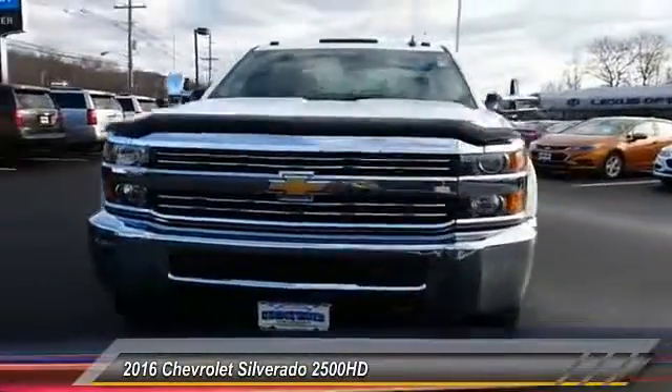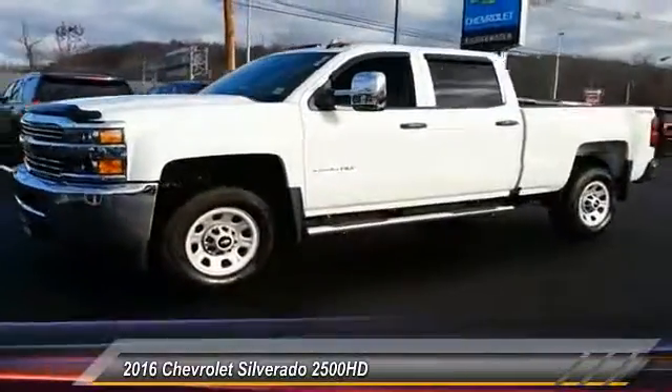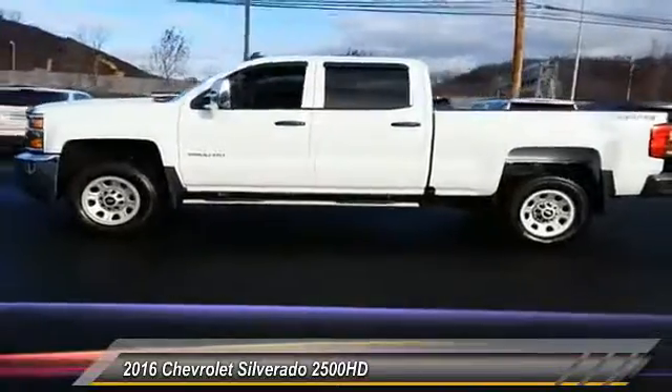2016 Silverado 2500 HD. This pickup truck pulls unlike any other. This vehicle has less than 15,000 miles.